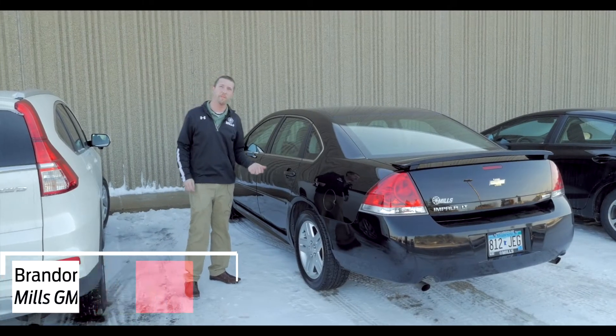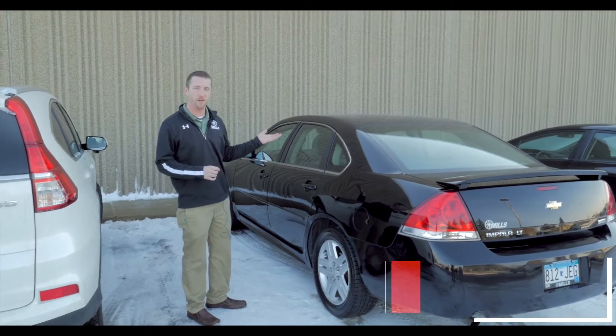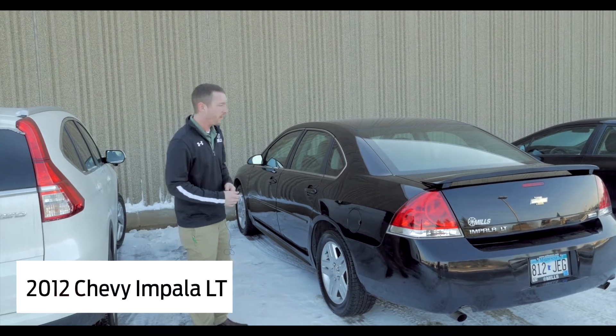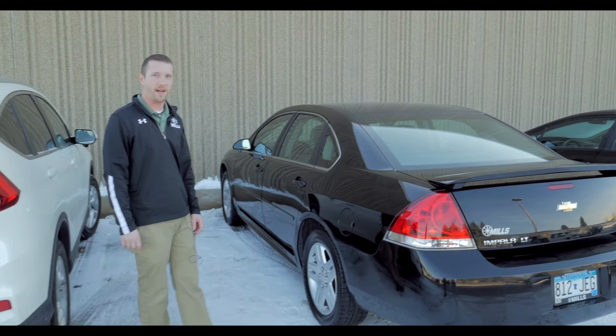Hi, this is Brandon coming to you from Mills GM. We are in the back of our lot — this thing hasn't even seen the front of our lot yet. The reason why I want to show you this one in particular is this is a 2012 Impala LT, and you can kind of go, '2012 — that's gonna have probably 150,000 miles on it.'